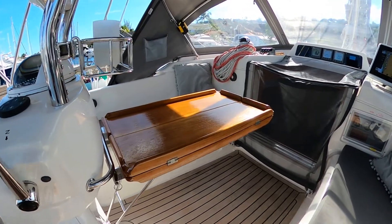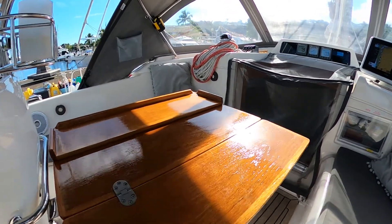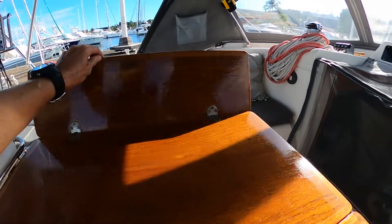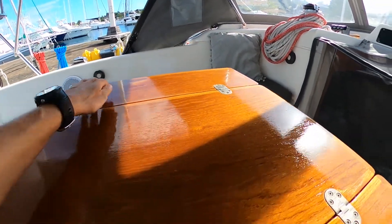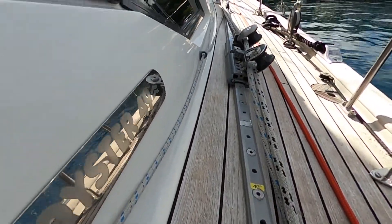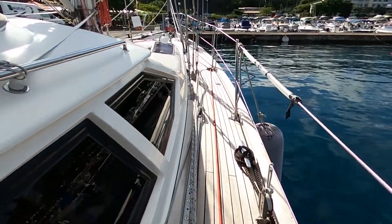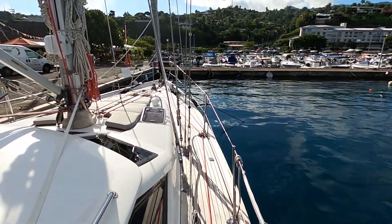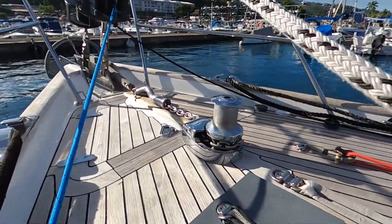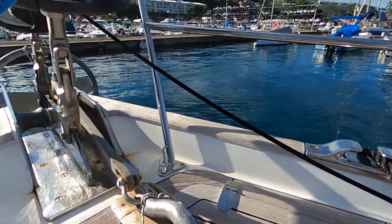Let me just fold out the teak cockpit table for you. As with everything on this boat, it's perfectly maintained and looks like it's been finished with Tonkinois or some other good quality varnish. The teak deck on Kaizen is still in absolutely beautiful condition. One of the trademarks of the Oyster are the large panel windows both side and forward, which you'll see as we head inside. Here is the anchor gear with 100 meters of stainless steel chain, again in keeping with the overall quality of material on the boat.